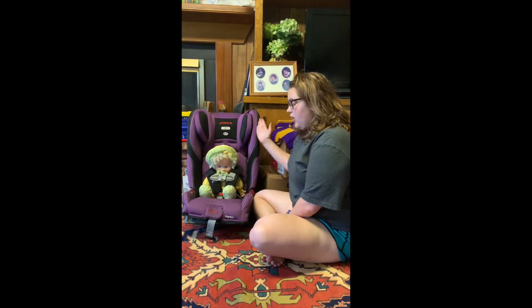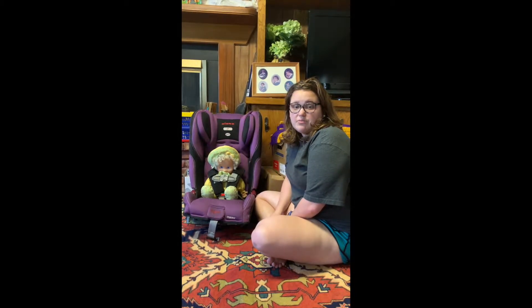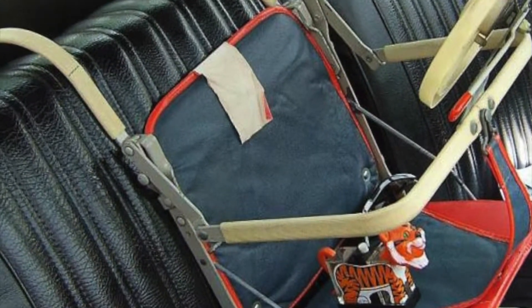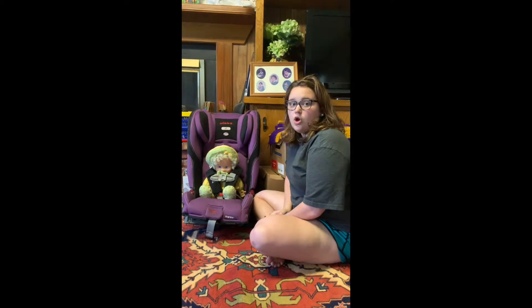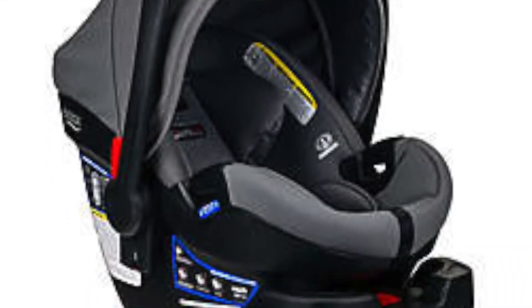Car seats now often look like this, but they do have an evolution. They began in the early 1900s, some of them looking like a box that a child would sit in. Now car seats often look like this, or they look like an infant carrier, which I'm sure most people have seen.